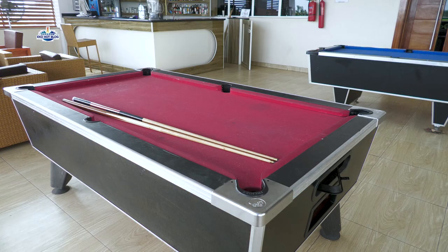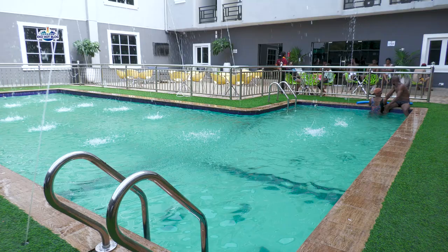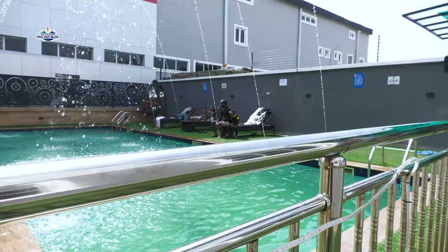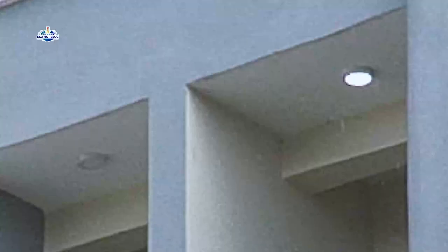Mambila Hotel is a place you come to relax, and that's why we have indoor games and a standard swimming pool suitable for both children and adults, just so you have so much fun during your stay.